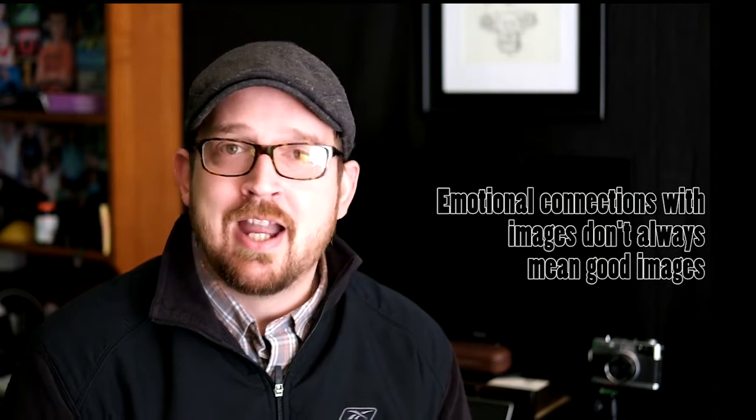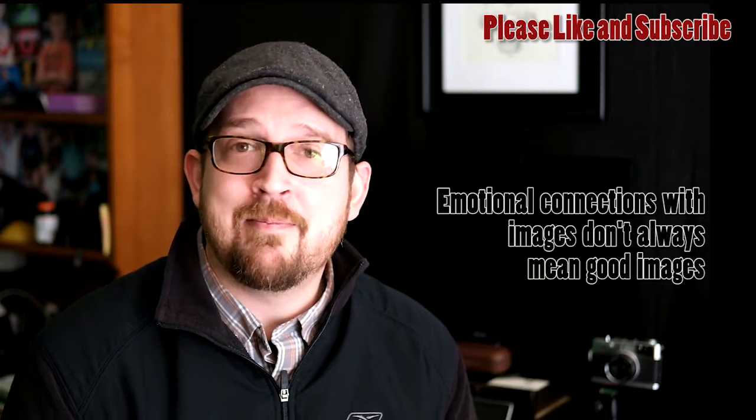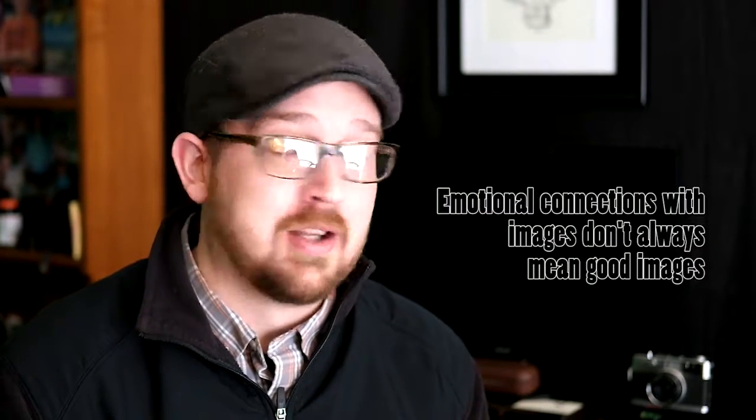Just because someone charges for their work doesn't mean they should be. As a wedding photographer, I can tell you countless times when brides see their pictures, they're happy — they get teary-eyed. That's an emotional connection because they're remembering the day. And that saves a lot of pathetic wedding photographers. Because the bride has an emotional connection, a lot of people can charge for work that would not pass in any other category — like advertising, where the client has no emotional connection and wants perfect work. When a person has an emotional connection to the imagery, crappy work can get by.